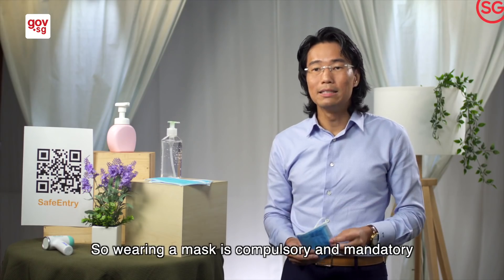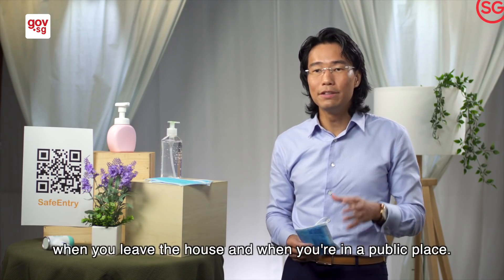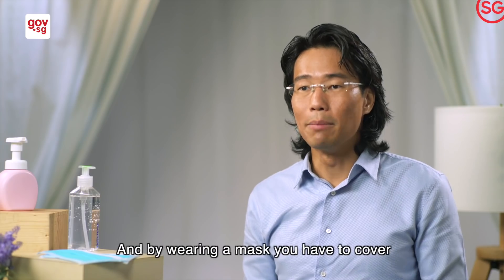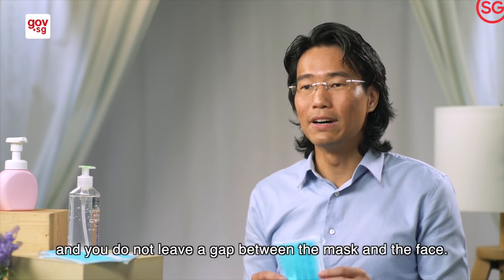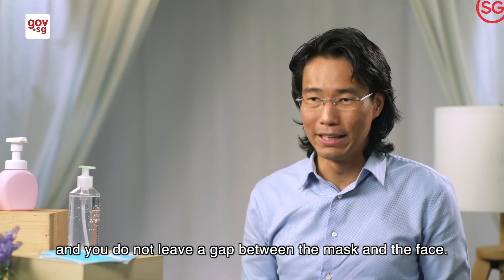Wearing a mask is compulsory and mandatory when you leave the house and when you're in a public place. When you wear a mask, you have to cover the nose and the mouth, and you do not leave a gap between the mask and the face.